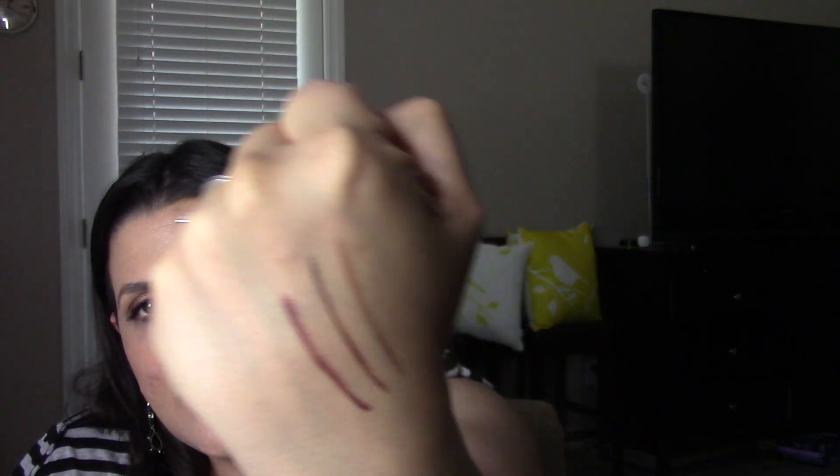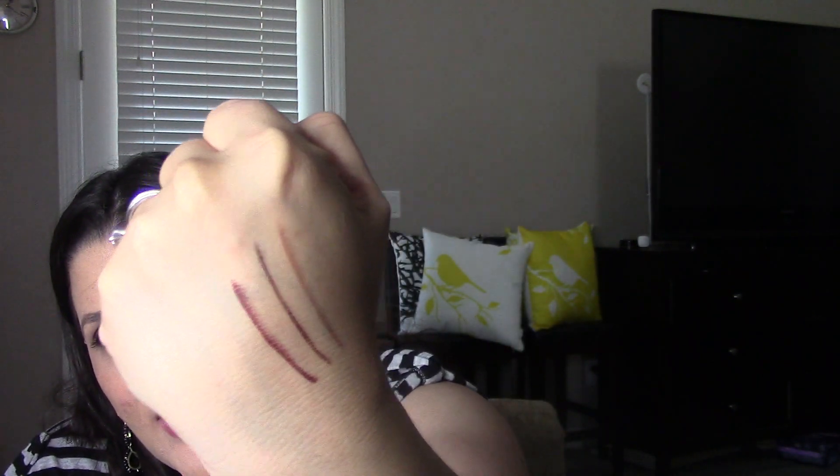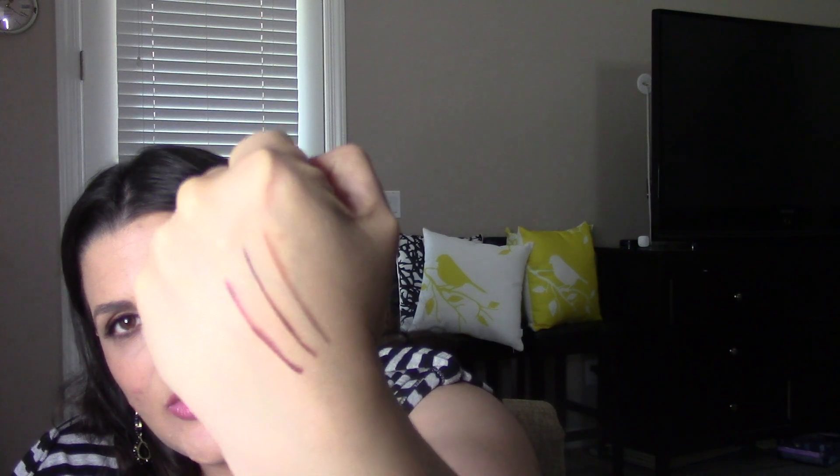Then I got the shade Trendsetter, which is a chocolate brown — good for your upper lash line for definition. And then Date Night, which is more of a burgundy shade. They blend really nicely and they last a pretty good amount of time. I've had them for a few weeks now and used them several times — so far so good. I really like those.